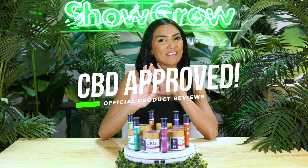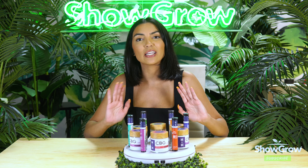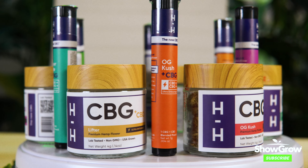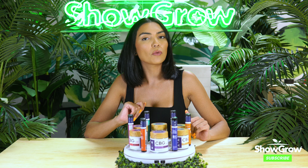CBD Approved, episode five. Thank you guys so much for tuning into another episode of CBD Approved. Today we're talking H hemp flower. They have six strains total and those strains also come in pre-rolls if you're too lazy to roll one up yourself.